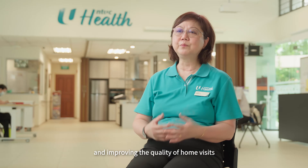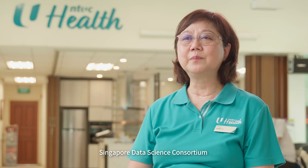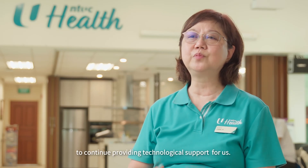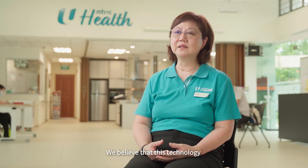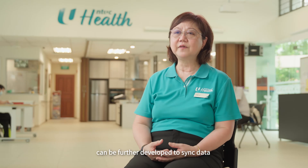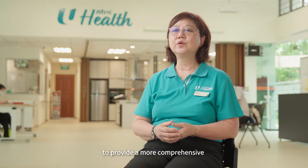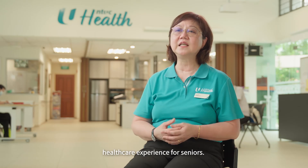Streamlining workflow and improving the quality of home visits is just the beginning. The research engineer supported by Singapore Data Science Consortium has started a company to continue providing technological support for us. We believe that this technology can be further developed to sync data across other systems to provide a more comprehensive healthcare experience for seniors.